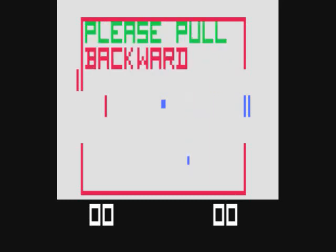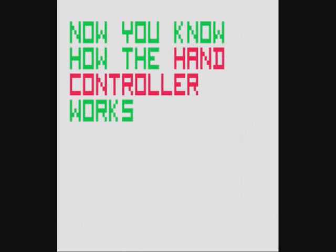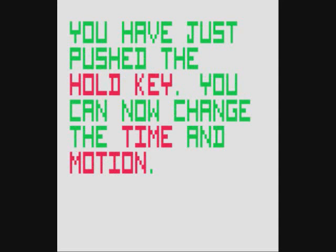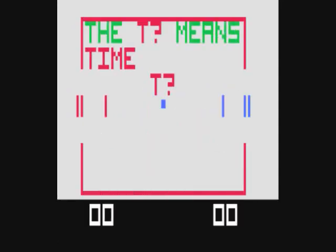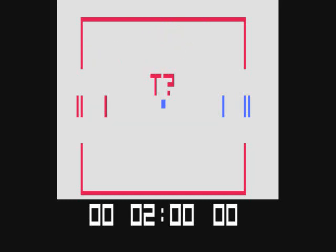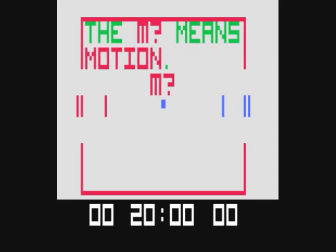There are things to admire about the Fairchild Channel F — the more you play it, the more you see the positives. But the sound effects, graphics, and colors are really, really limited. The Atari 2600 came out the following year and just blew this out of the water. Not every cart supports the time selection, mode changes, or pause function. You do the pause with the hold button, button number 3, but it's not supported on every cart.